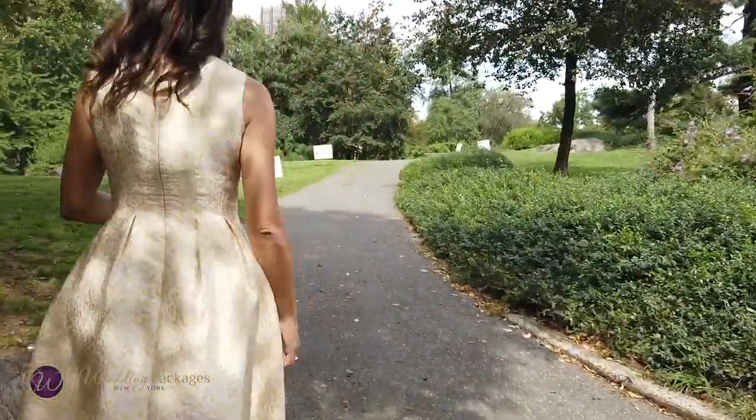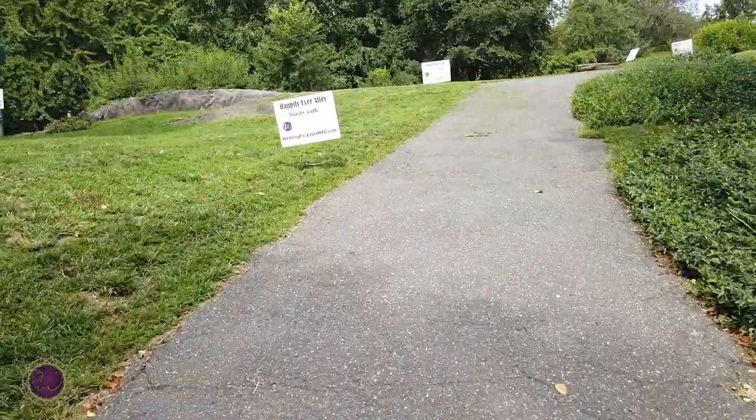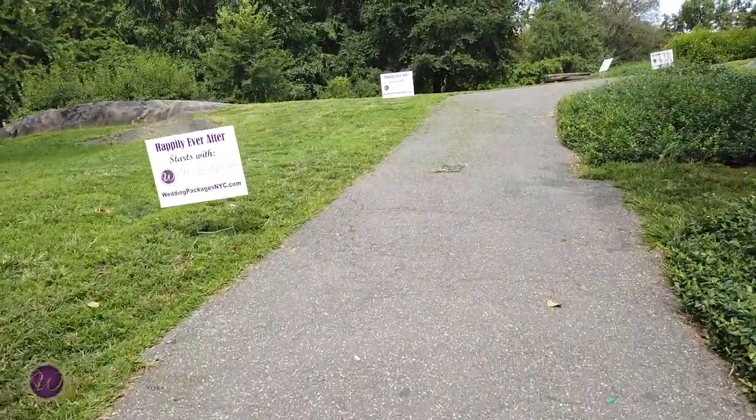So your guests know that we're here for you. And you'll walk up this way. You should see our signs as well that are showing you that your wedding is taking place up the hill.